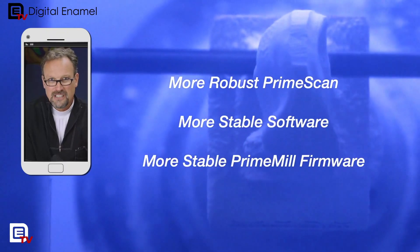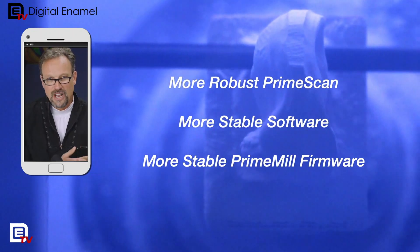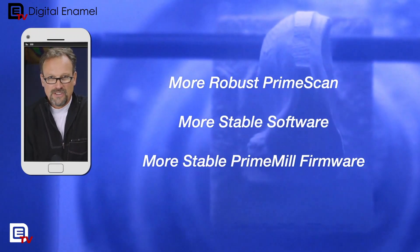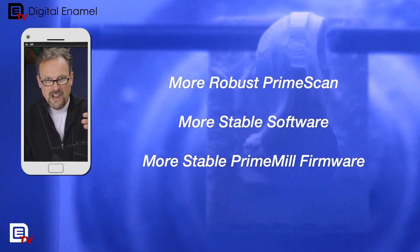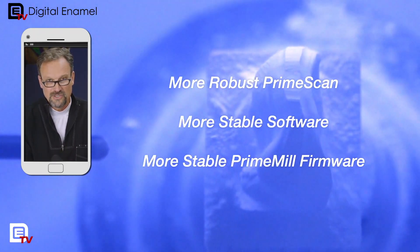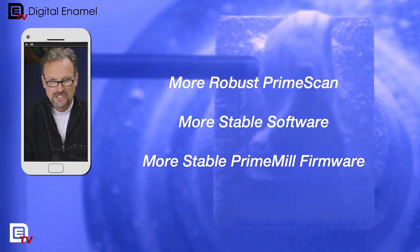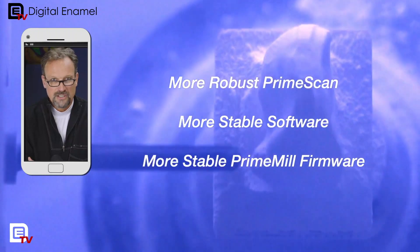It has an automatic saving feature now. In prior versions of CEREC, it would save when you got to a certain point. Now it's based on time — every now and then you'll see a little circle spinning because that time elapsed and it's saving the file, which is really critical. You can also adjust the intervals up in the settings window.